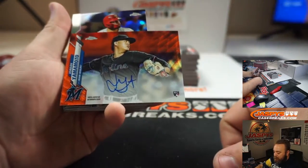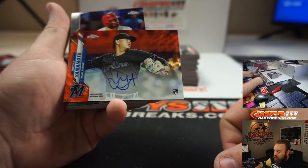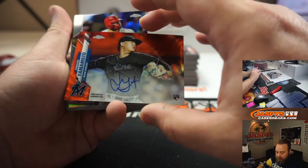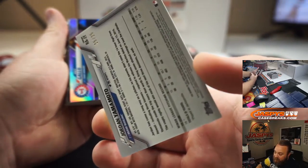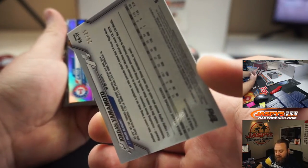Jordan Yamamoto, Orange Wave Rookie. And that's going to be numbered 25 out of 25. Reduce that fraction, you're down to a one of one.